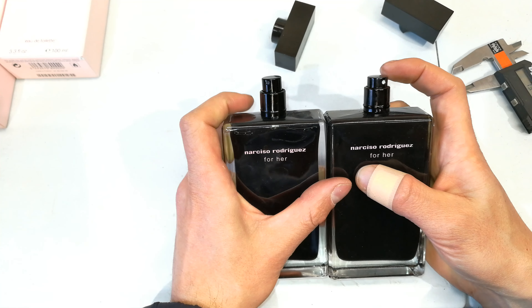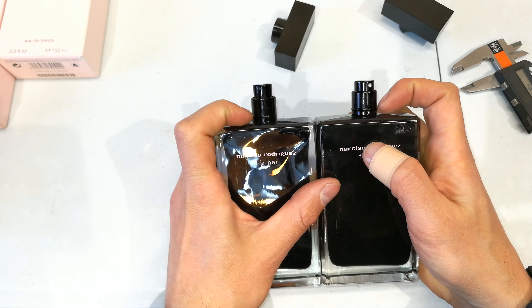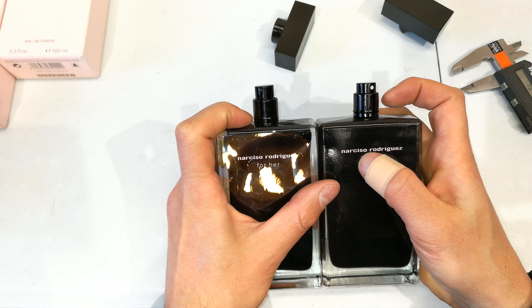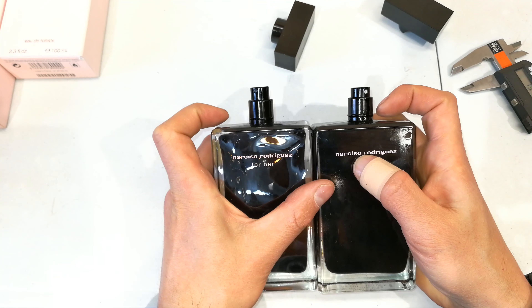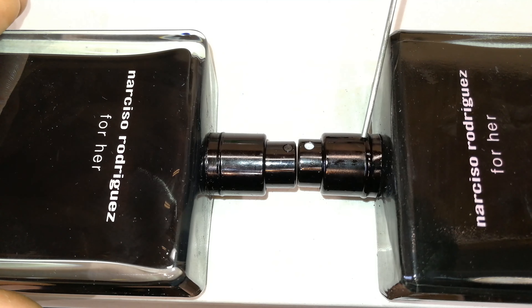Looking at the height of the nozzles, they are definitely different — look at this one on the right versus this one on the left, again different. The ridge on the left is narrow and quite defined, whereas the one on the right is quite clumsy.